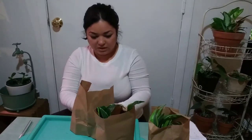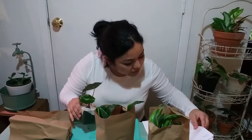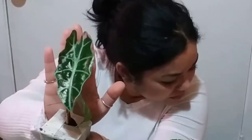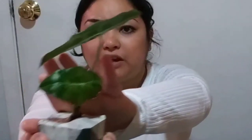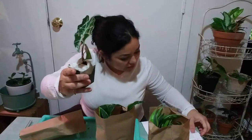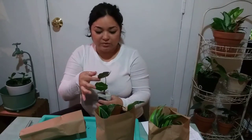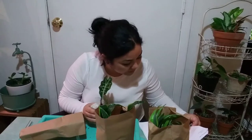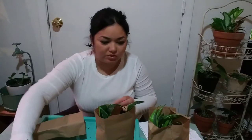So the second one is an Alocasia Dwarf Amazonica. This one does look much better — it is in a two-inch pot and it has a little baby leaf. The bigger leaf is just gorgeous. This one makes me feel better. There is some damage on the leaf, but that is to be expected. That's how they're selling it — Alocasia Dwarf Amazonica.